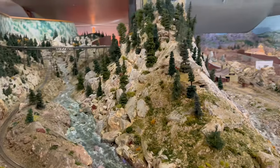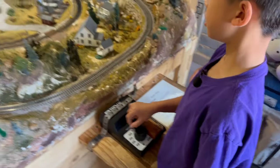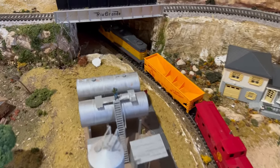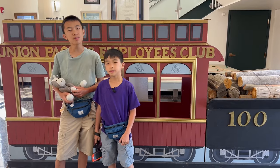On the second floor is the Model Railroad. And that is the Cheyenne Depot Museum. My favorite part was controlling the train. My favorite part was the Model Railroad exhibit, especially since it was interactive.